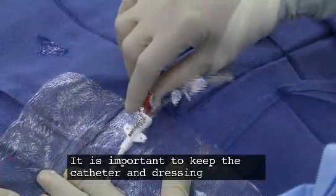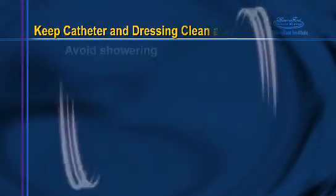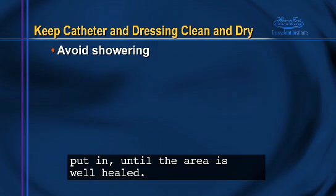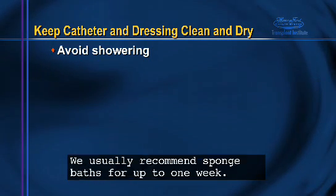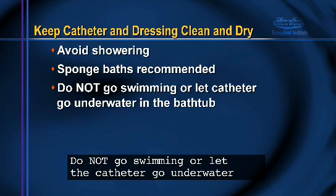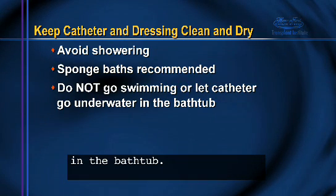It is important to keep the catheter and dressing clean and dry. You should avoid showering after the catheter has been put in until the area is well healed. We usually recommend sponge baths for up to one week. Do not go swimming or let the catheter go underwater in the bathtub.